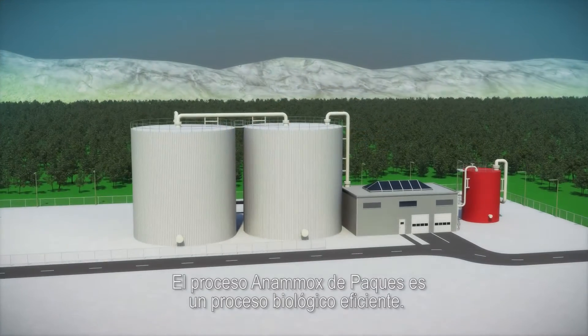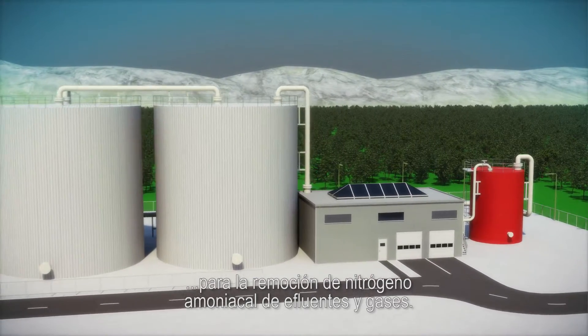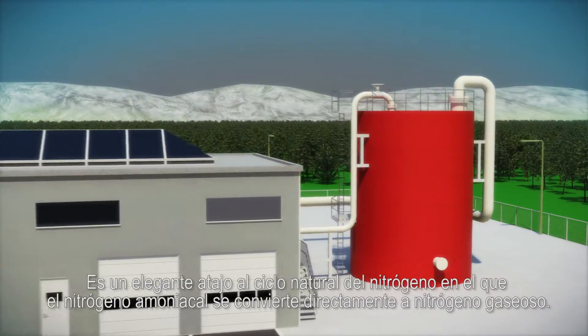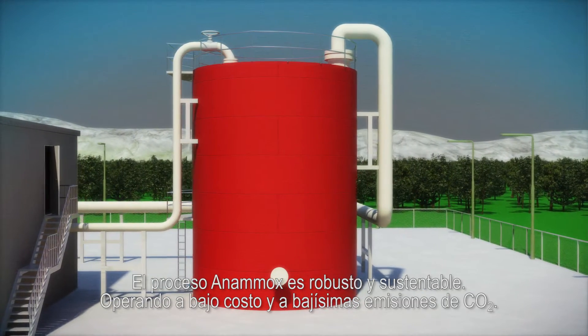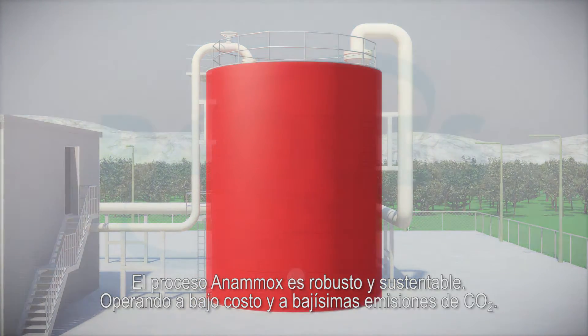Pack Anamox is an innovative biological process for the removal of ammonium from wastewater and waste gas. It is an elegant shortcut in the natural nitrogen cycle in which ammonium is directly converted into nitrogen gas. The Anamox process is a highly robust and sustainable process operating at very low cost and CO2 emissions.